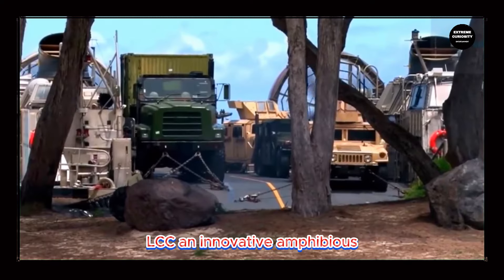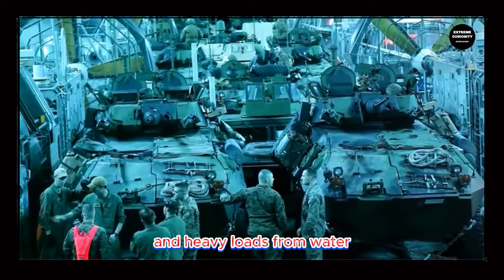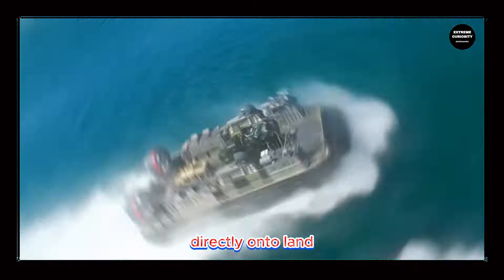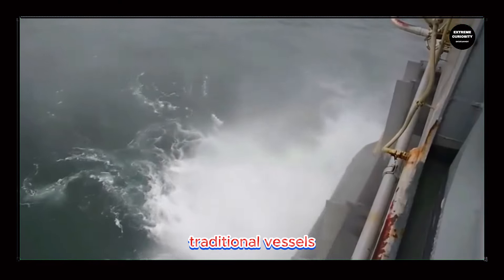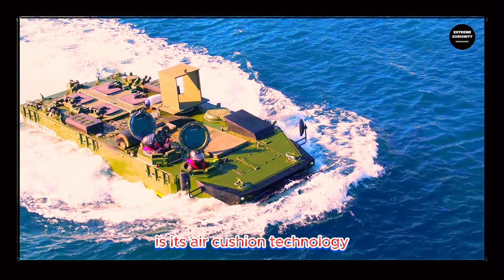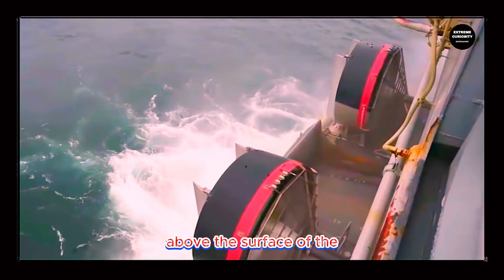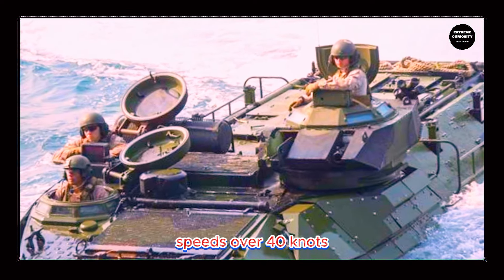The LCAC is an innovative amphibious assault vehicle designed to transport troops, equipment, vehicles, and heavy loads from water directly onto land, traversing beaches, marshes, and other coastal terrains inaccessible to traditional vessels. The most notable feature is its air-cushion technology, which allows the vehicle to hover above the surface of water and land, facilitating rapid and efficient amphibious operations. The LCAC is capable of reaching speeds over 40 knots and can carry a significant payload ranging from 60 to 75 tons, depending on the version.